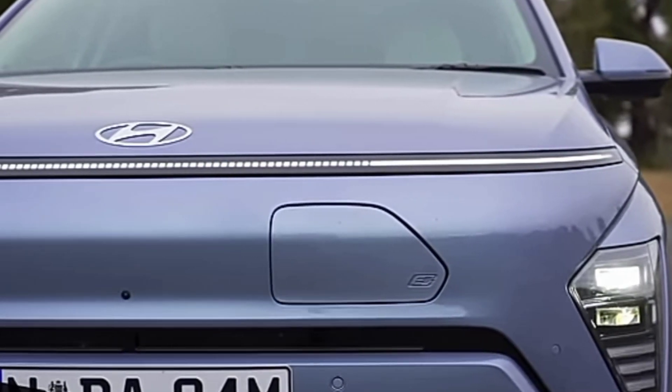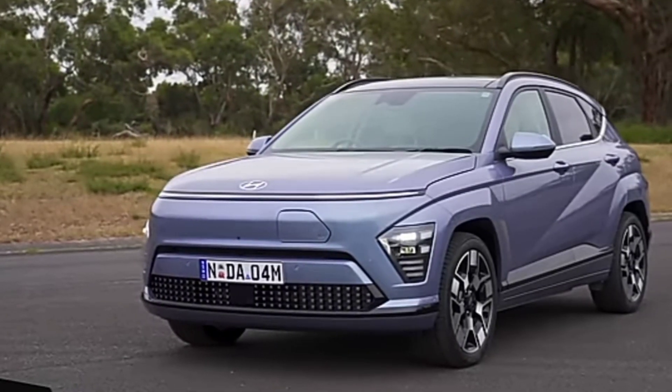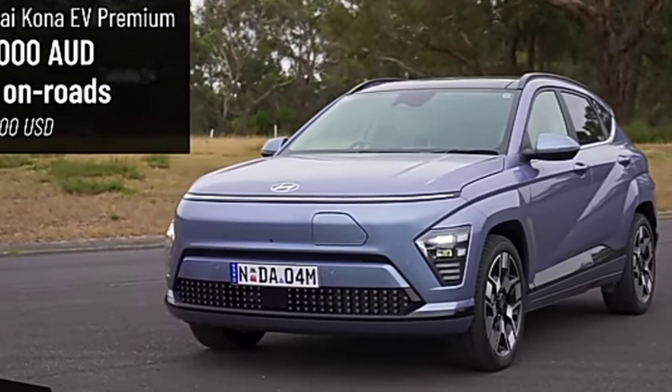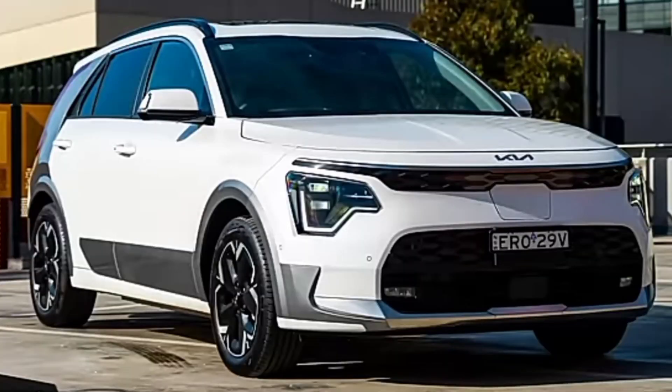The more futuristic styling of the Kona extends to the interior, which is designed around two 12.3-inch displays on the dashboard. The 2024 Kona is more spacious than the last-generation model, thanks in large part to a longer wheelbase and slimmer front seat backs that free up more space for rear seat riders.